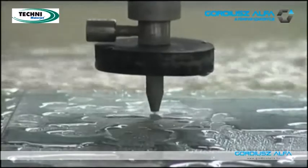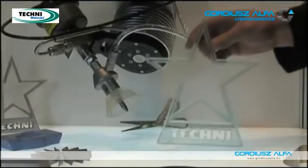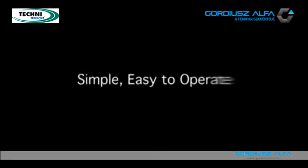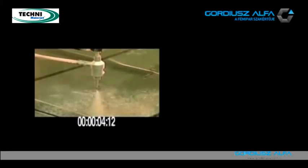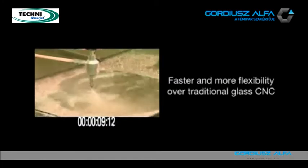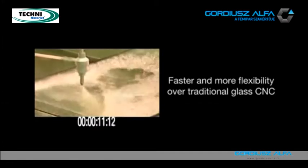I've made the best decision of my life to buy a Technic Waterjet. The Waterjet offers a great deal more flexibility over a CNC. Nothing is impossible with a Waterjet.